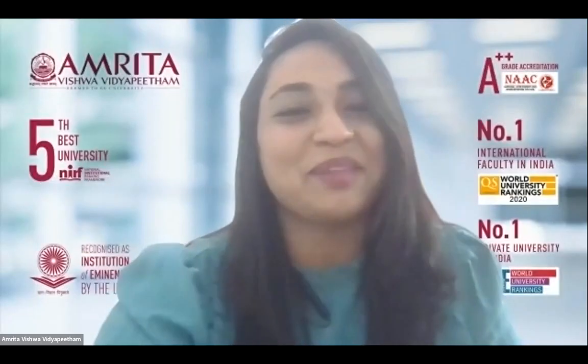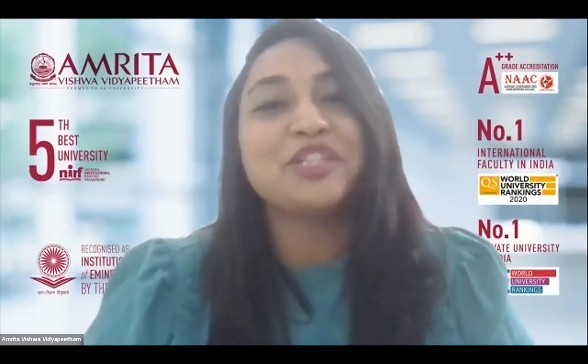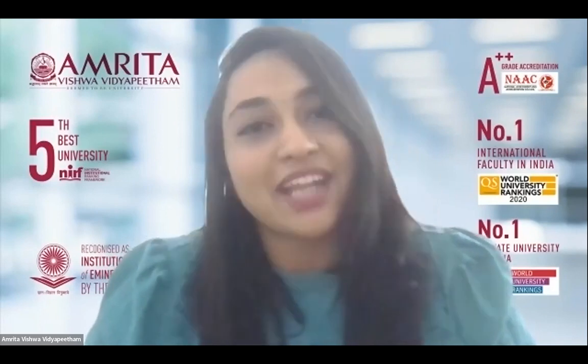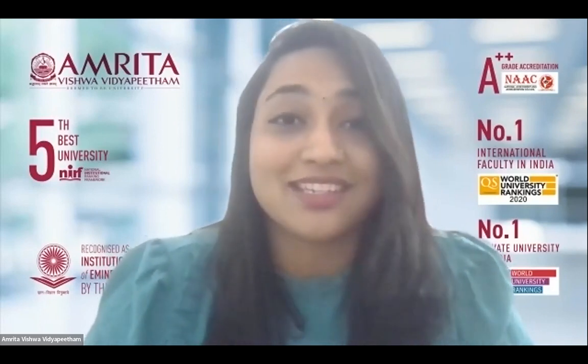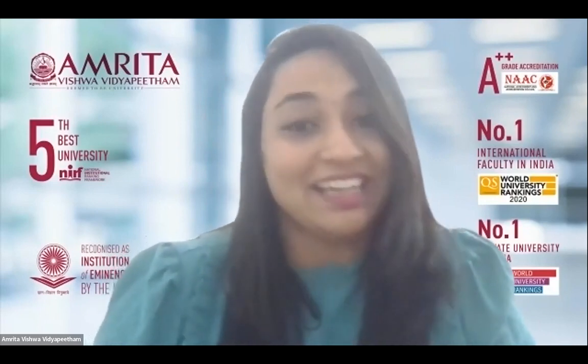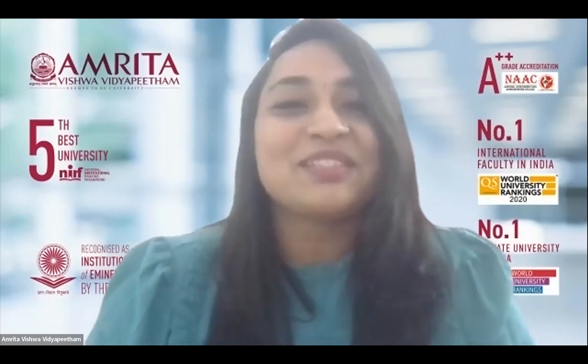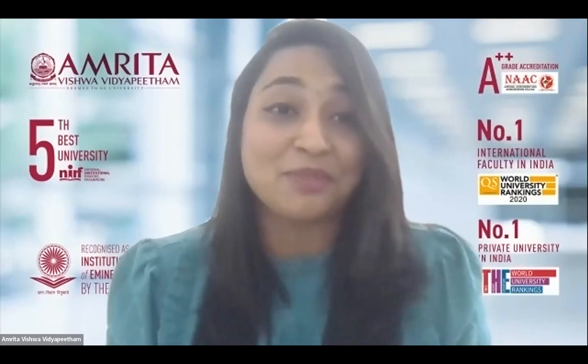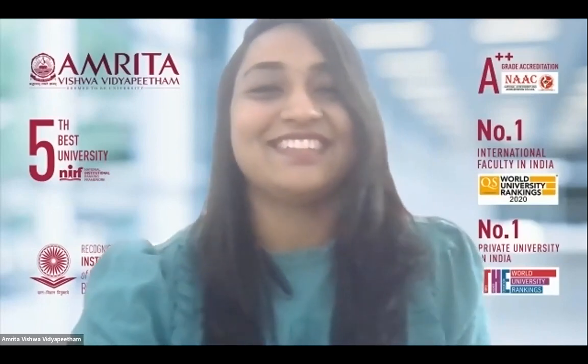Thank you so much, ma'am. It's really an honor for me to meet all of you today. Congratulations once again to all of you for this wonderful achievement. From your words, I can understand that you worked really hard to achieve this. Hope you'll do something more innovative in the coming years. Thank you all for joining us today, and thank you all for watching — we'll come up with the next episode. Thank you. Bye.